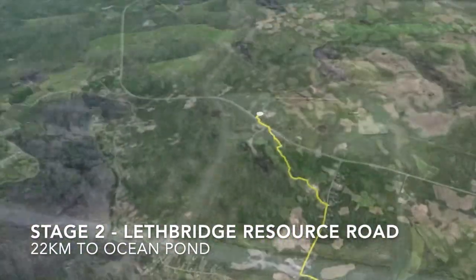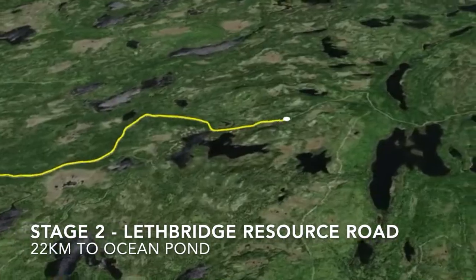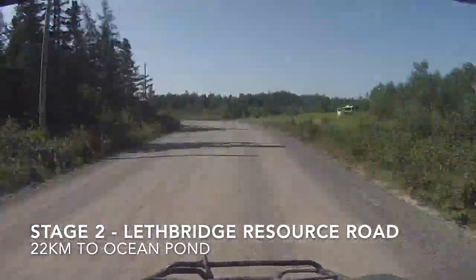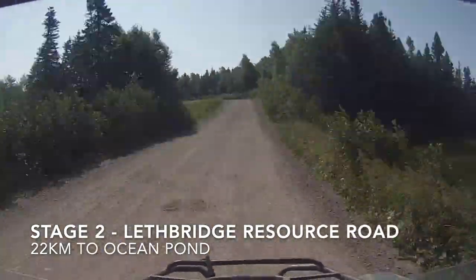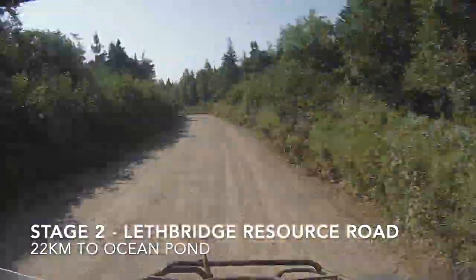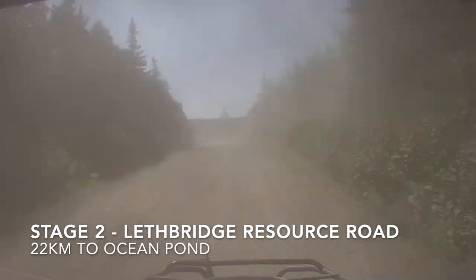Across the street from the Dunrovan, you go down this road — it's the Lethbridge Resource Road. It brings you down 22 kilometers. Let's take a look at it here so you can get a sense of what it's like. There are some farms and equipment along this road, so be careful and don't go too fast. Watch out for the dust — make sure you've got your mask on if it's a dry day. But you can see it's a very well-graded, well-established road. No problem.